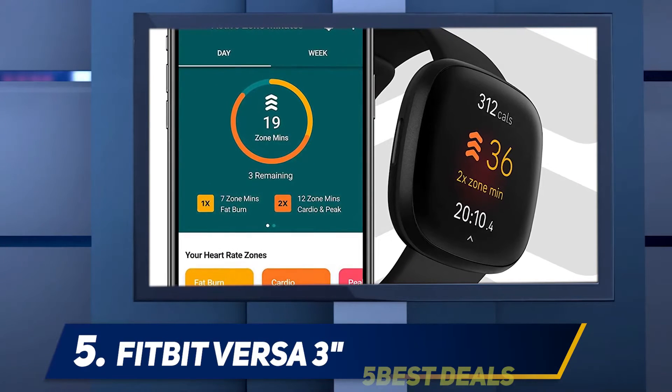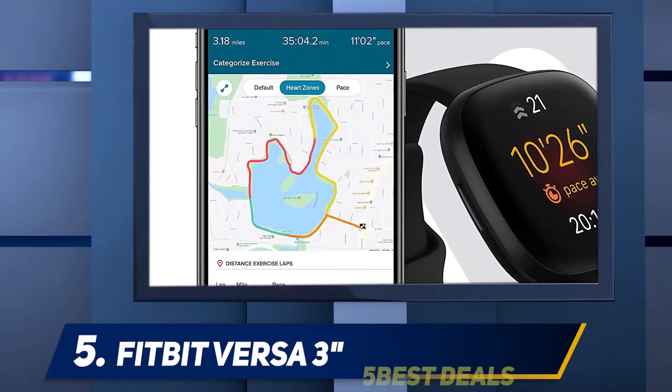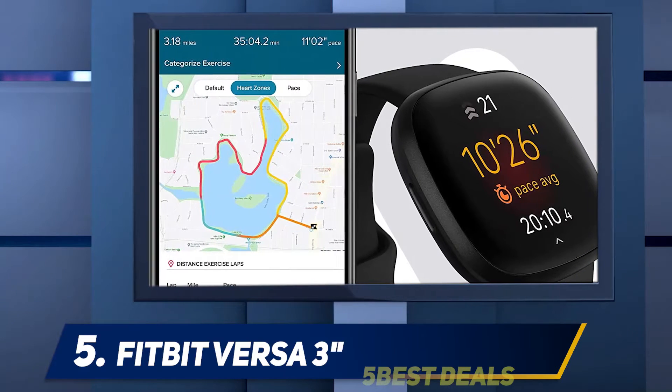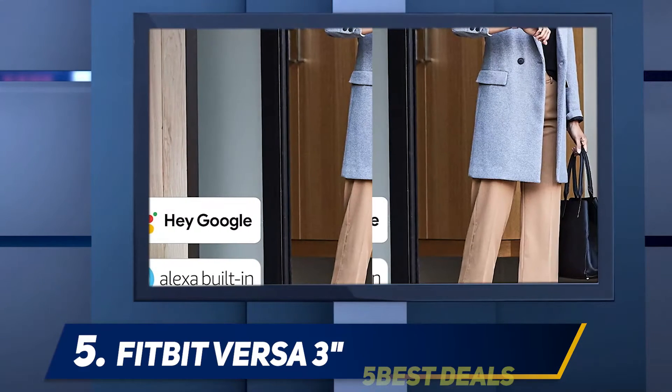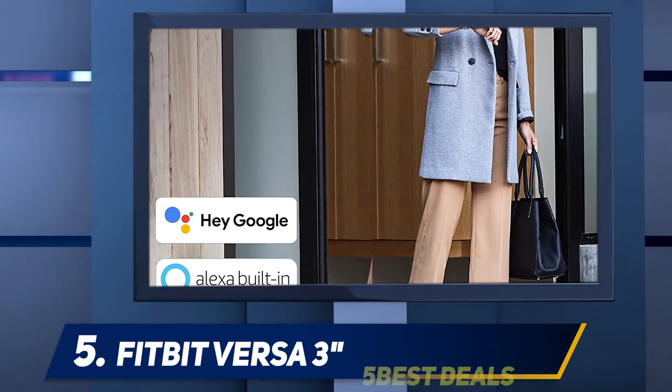Fitbit Versa 3. Fitbit's Versa lineup is, if anything, reliable. Now in its third iteration, the Fitbit Versa 3 ranks among the best smartwatches, tacking on useful software improvements and design tweaks to become a formidable Apple Watch SE rival, and a fitness tracker with obvious appeal.